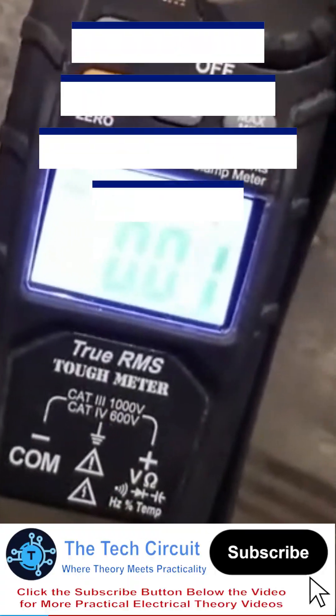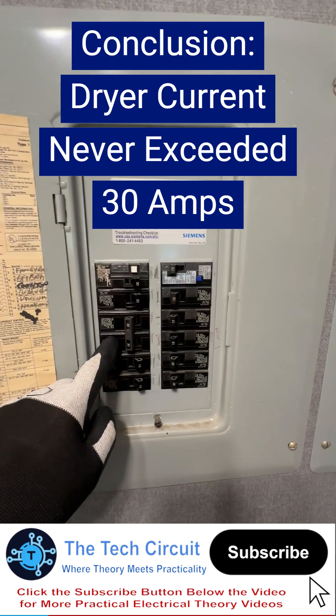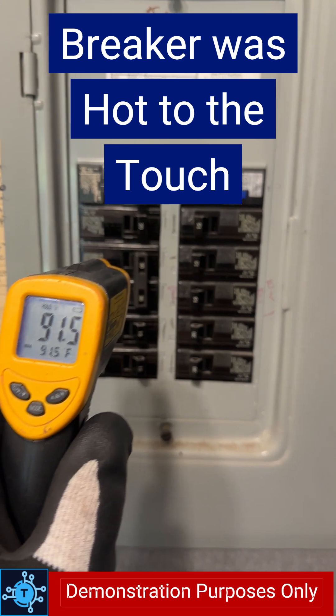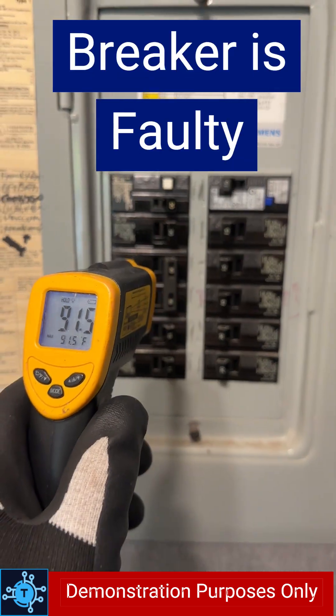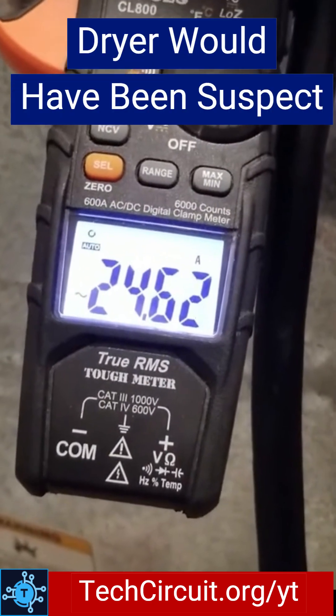And here's our conclusion. The current draw never exceeded the 30 amp rating — it stayed well below 25 amps — and the breaker still tripped. Afterwards, it was hot to the touch. That confirms that the breaker is faulty and not the dryer. Had the current draw exceeded 30 amps during the test, we could deem the dryer as being at fault.